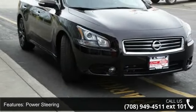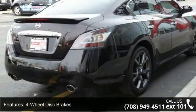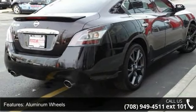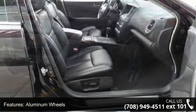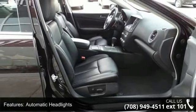Front-wheel drive, power steering, four-wheel disc brakes, aluminum wheels, automatic headlights, MP3 player, steering wheel audio controls, auxiliary audio input, Bluetooth connection, and power driver seat.